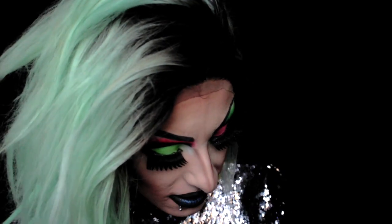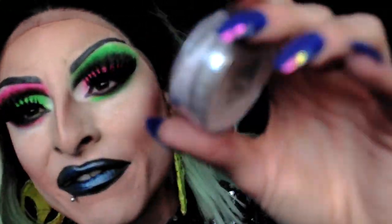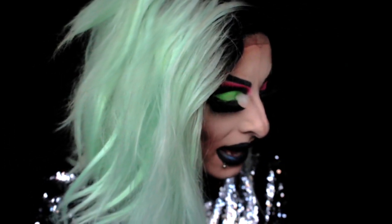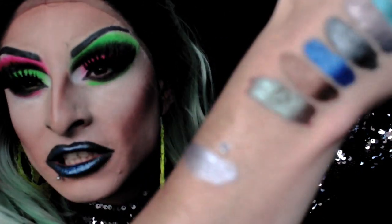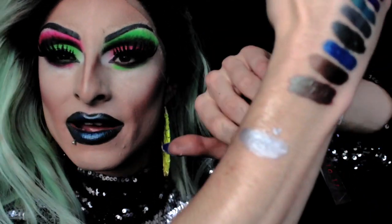They've also sent two highlighters I don't currently own. The previous ones came in smaller pots but now they're in bigger pots — more for your money, love that idea. This one is Tiff. The lighting isn't cooperating but it's got almost a purpley look to it in the pan. I'll apply it wet to show it more vibrantly — and there you go. It's coming across more silver on camera but in person it has much more of a violet tone.